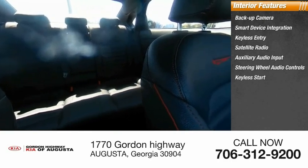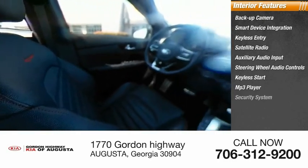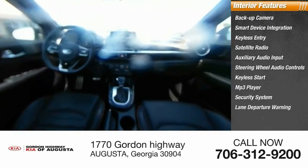Audio controls, keyless start, MP3 player, security system, lane departure warning.